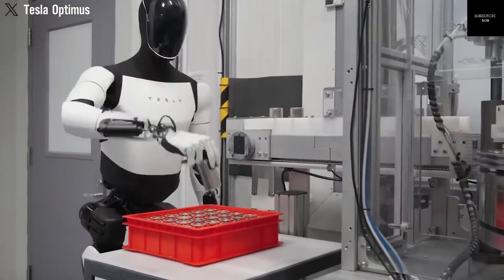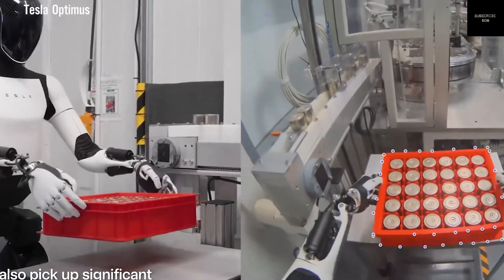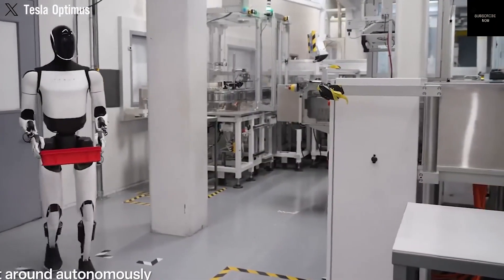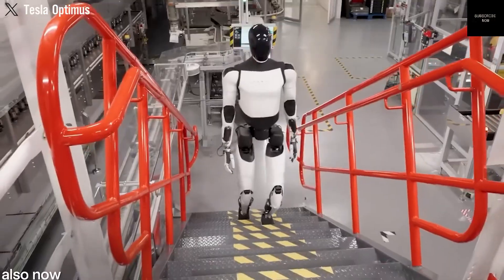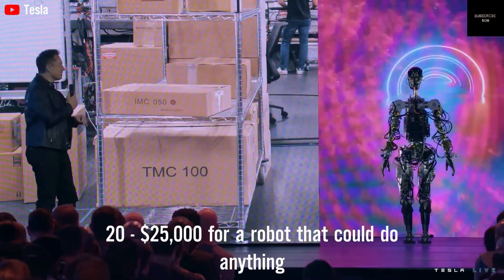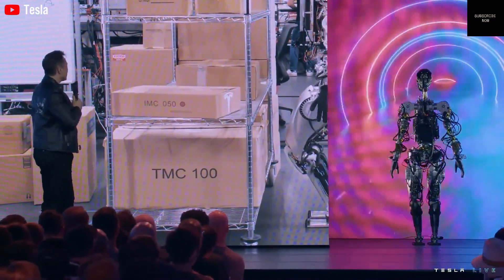Another amazing feature of Optimus is its hands. Each hand has 11 degrees of freedom, which means the fingers can bend and twist in many ways, just like human hands. This allows Optimus to do complex things like using tools, typing on a keyboard, or opening jars. The robot also has a battery inside that powers it for several hours, enough to complete a typical work shift.